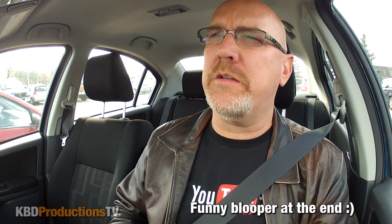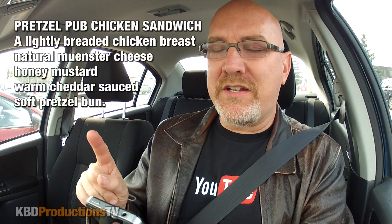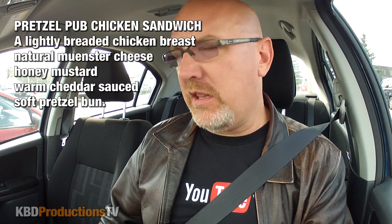Hey guys, it's Ken from KBD Productions TV and welcome back to another one of my awesome food reviews. Today we are doing a suggestion from one of my awesome subscribers called Anderson - good handle buddy - he wanted me to come back to Wendy's and try the new chicken pretzel pub club.